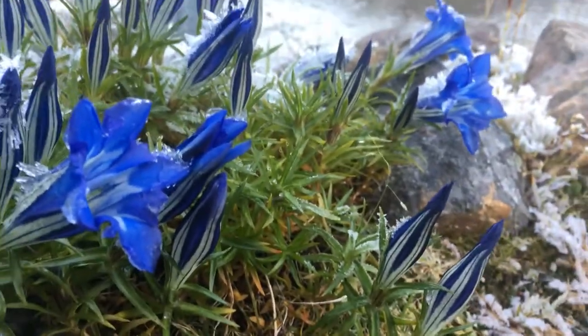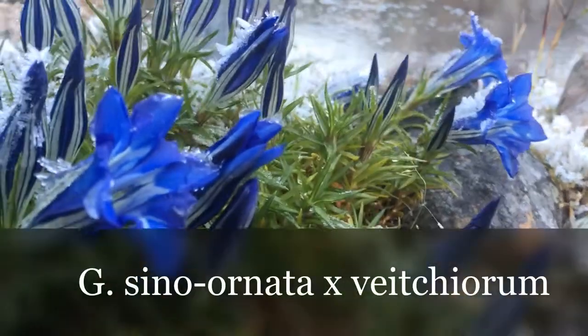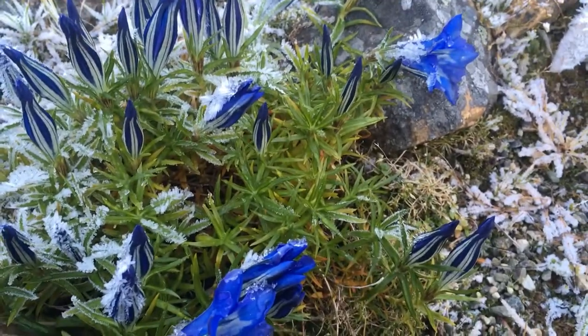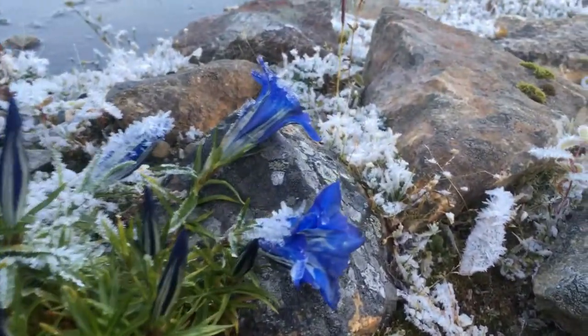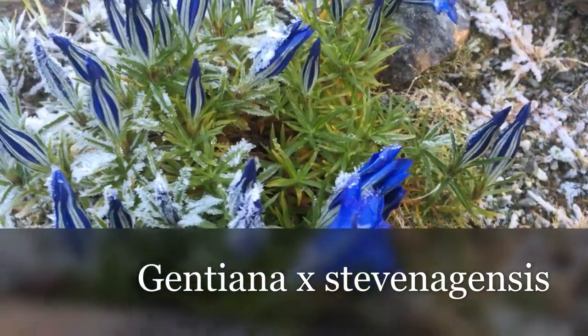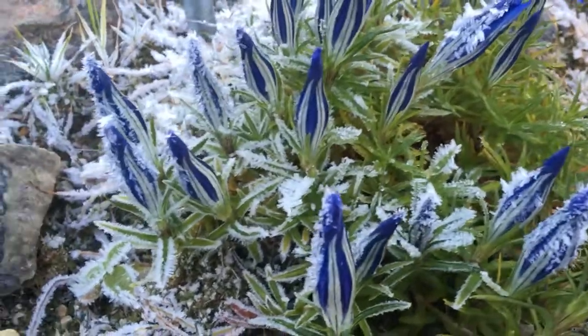He crossed Gentiana sinoornata and Gentiana veitchiorum and got this wonderful hybrid with the large leaves, which come exactly from veitchiorum, and large flowers from Gentiana sinoornata. He called it Gentiana stevenagensis, and immediately after breeding it received the Plant Merit Award.